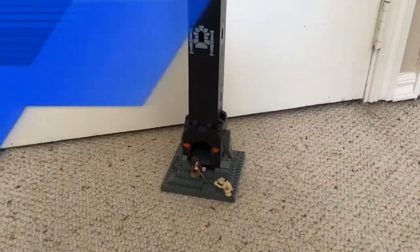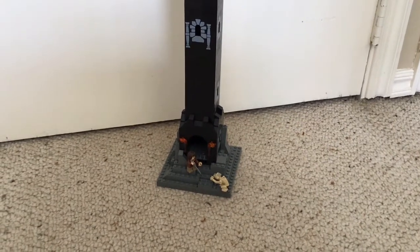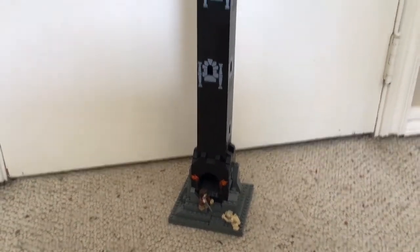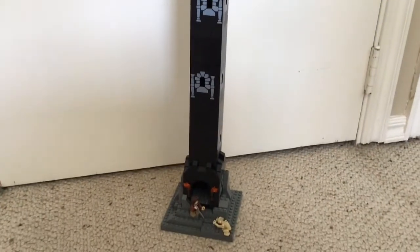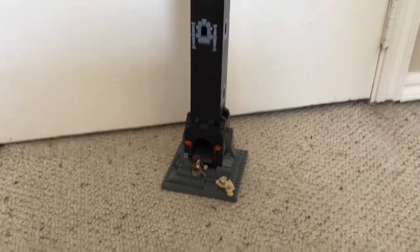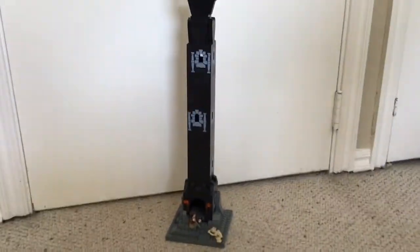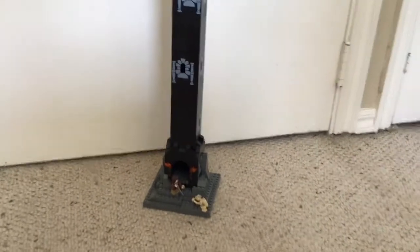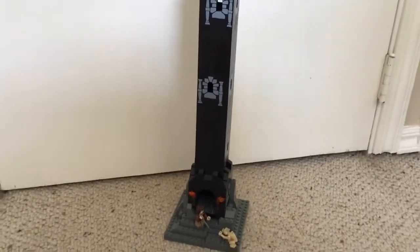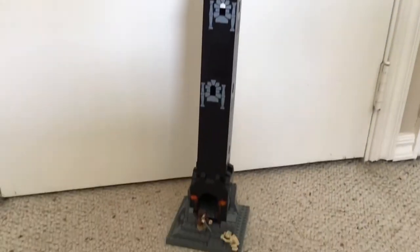Let's get straight into the actual MOC. Since this is so large, we've come back on the floor of the BMD studio, Brick Marks Daily, and this is the build — it's pretty large. I'll show you, as you can see I'm using the Frodo minifigure and Smeagol so you can see how large this actually is. I don't even know if I can get this in a full-scale view. I've built another one of these before and I just really wanted to build another one.